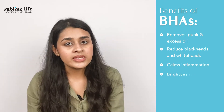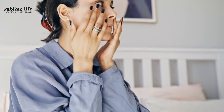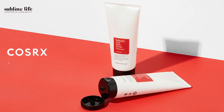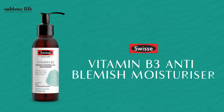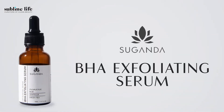BHAs calm inflammation and brighten the skin. Salicylic acid is the best known BHA, which helps to unclog your pores and keep your skin clear, making it an anti-acne darling. Our favourites here are the Cosrx Salicylic Acid Daily Gentle Cleanser, the Swiss Vitamin B3 Anti-Blemish Moisturizer, and the Suganda BHA Exfoliating Serum.